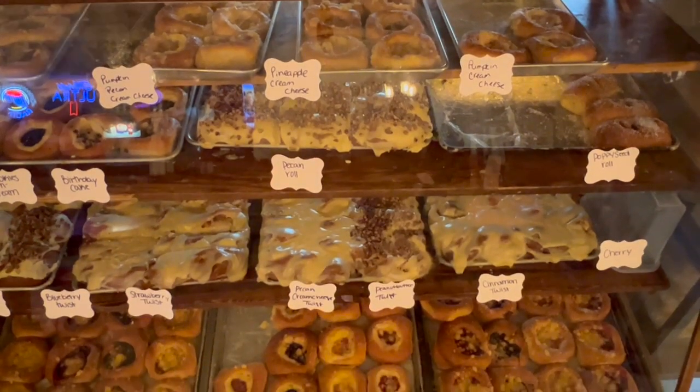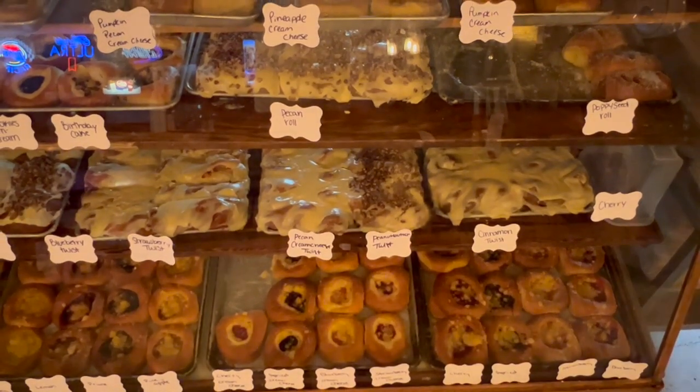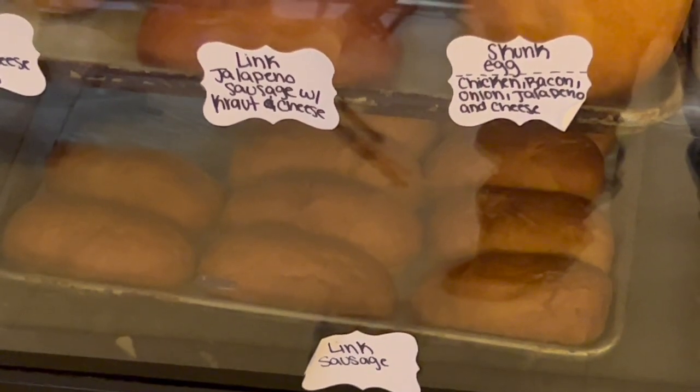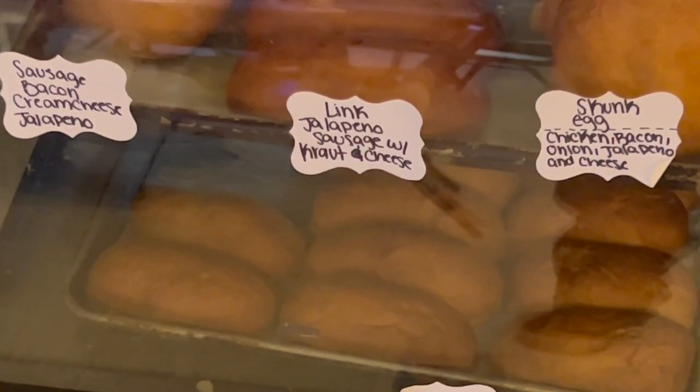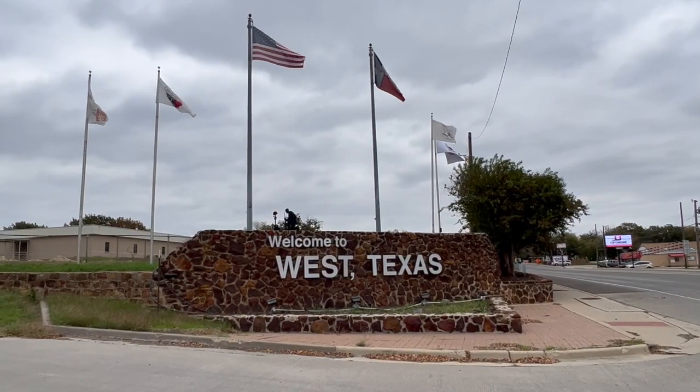So there y'all have it — the fascinating tale of Texas kolaches, a fusion of Czech and Texan flavors that has become a canvas for culinary creativity. Whether you're a fan of the traditional or craving something new, these pastries have something for everyone.